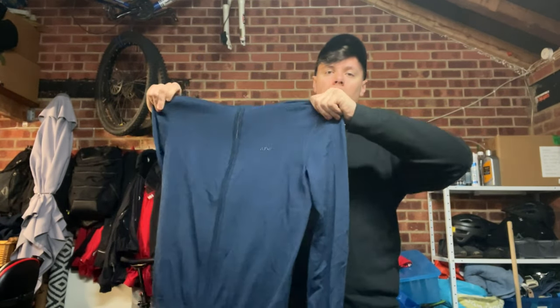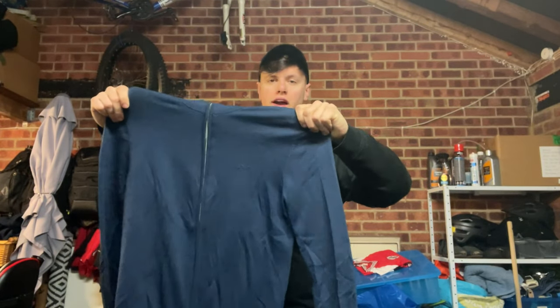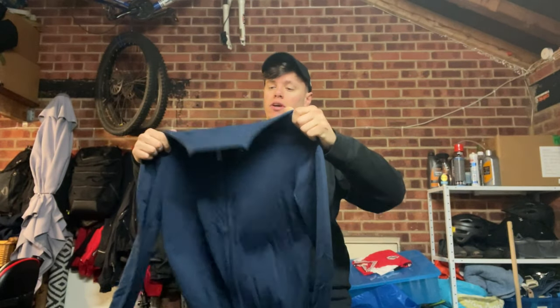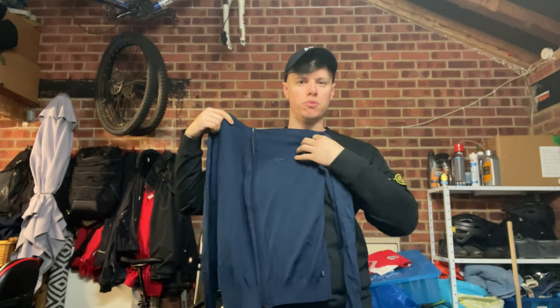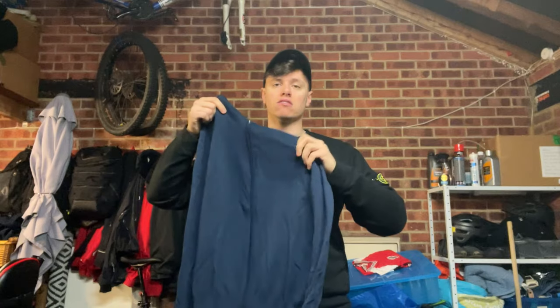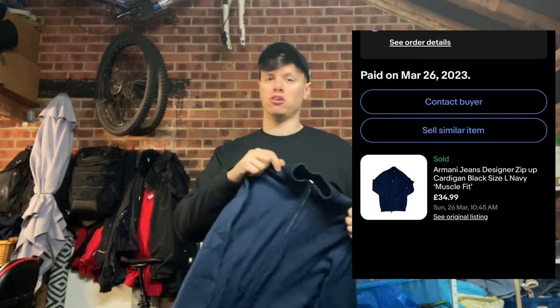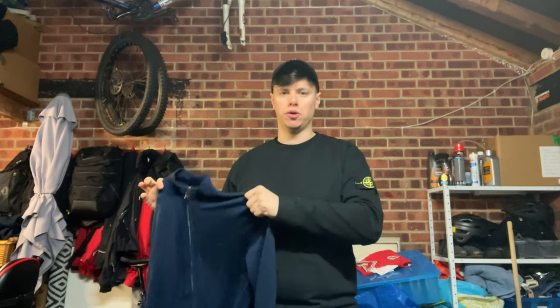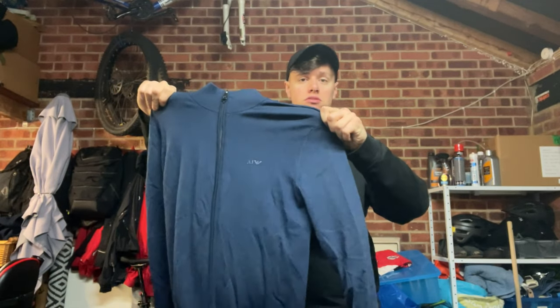The next sale was this Armani Jeans zip-up cardigan jumper. There's a little logo on it — it's really, really nice, quite a slim-fitting jumper, men's large but more like a medium or muscle fit. I paid £6 for that and it sold for £35. It's going to one of the British Isles via GSP — they pay something like £33 for shipping so obviously it's not UK mainland. A nice little flip — £6 to £35. Be on the lookout for Armani Jeans as well.